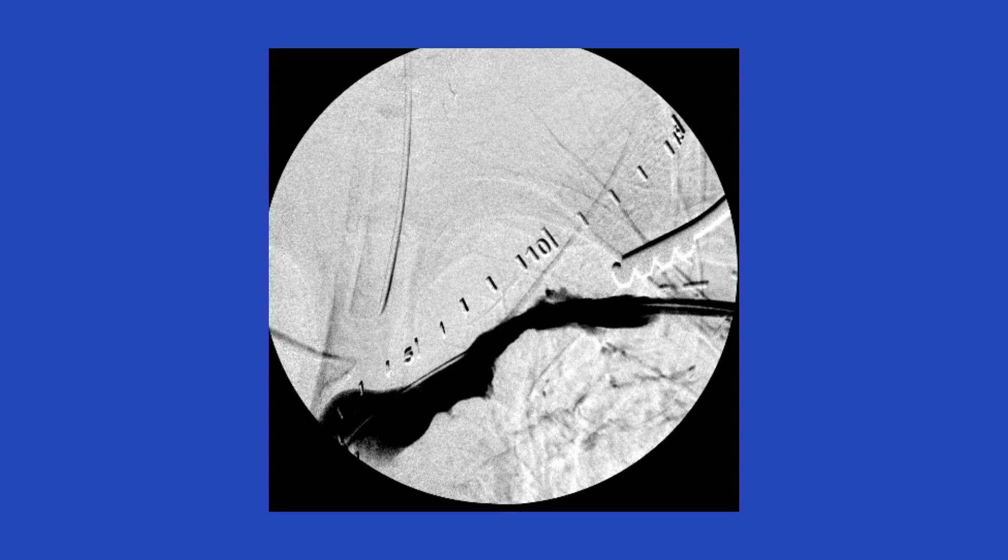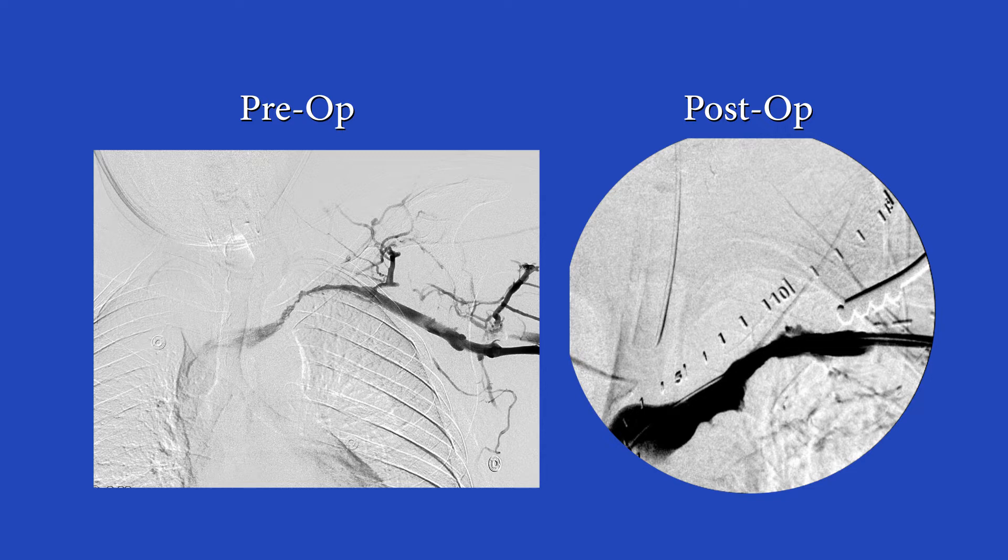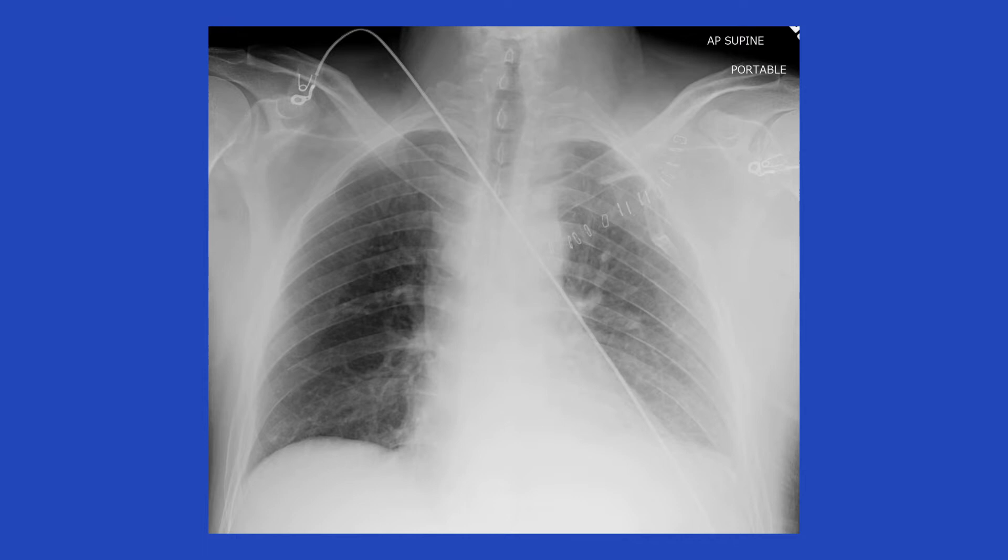This shows the patient's pre-operative and post-operative venograms. The patient was discharged the following day and given a month of oral anticoagulation. Two months later, he is back to work and has had no symptoms in that extremity.